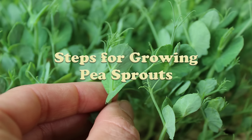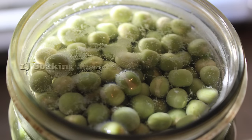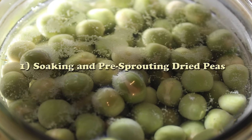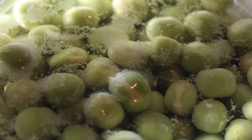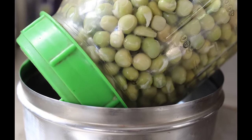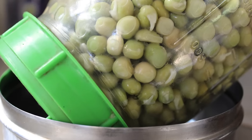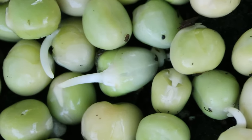Step 1: Soaking and pre-sprouting the dried peas. This is a necessary step that involves jar-sprouting the dried peas. Simply soak 2½ cups of seeds overnight in a quart-sized, wide-mouthed mason jar of pure water with a mesh sprouting lid. Rinse them the next day, placing them upside down tilted at an angle in a dish or sink to drain out excess water. Continue to rinse and drain twice daily, in the morning and again at night, and sprout them out of direct light. After 1 to 2 days, depending on the temperature, the peas will develop little white sprouts.